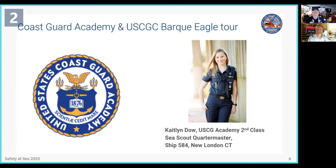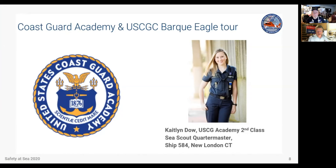I'm very pleased to introduce Caitlin Dow, a second-class cadet at the U.S. Coast Guard Academy. Caitlin joined Sea Scouts when she was 14. While a Sea Scout, she served as Bosun of Ship 584 in New London, Connecticut, and earned the Quartermaster rank in 2017. For her Quartermaster project, she did restoration work for a historical society at Ledge Lighthouse on the Thames River. Caitlin is currently a second-class or junior at the Coast Guard Academy, where she is a government major with a concentration on security studies.